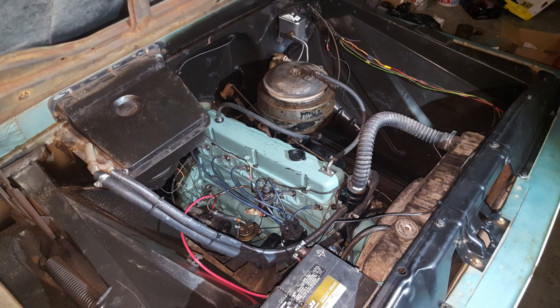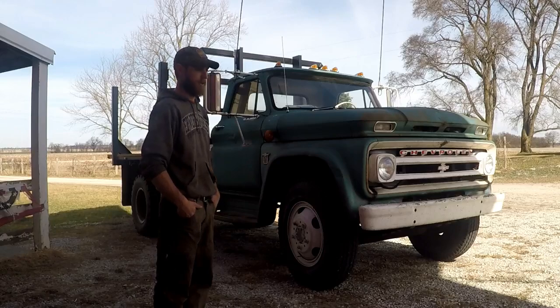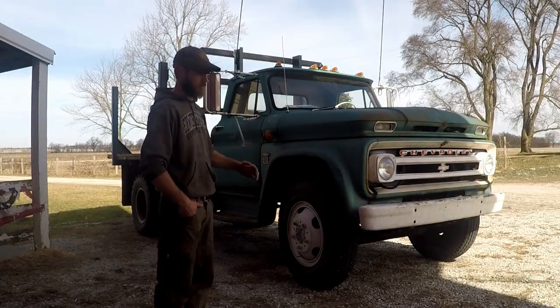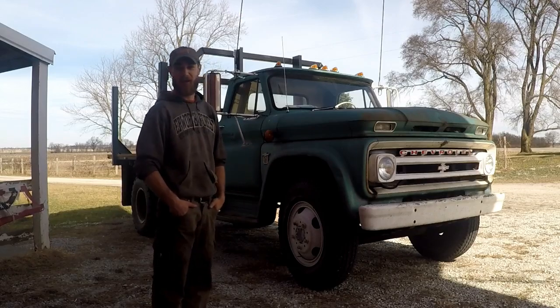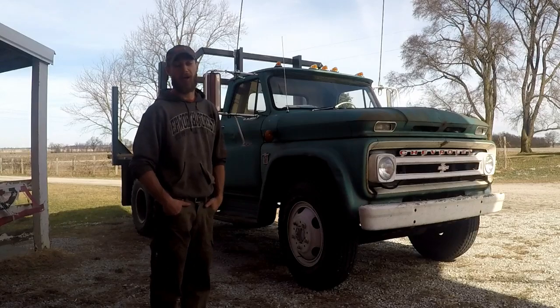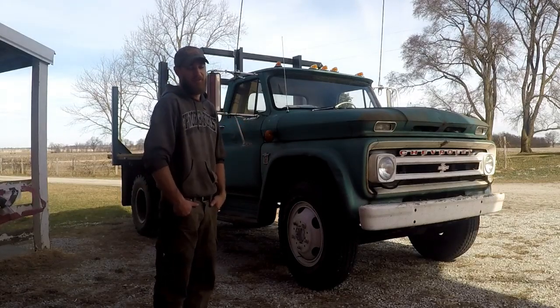Brand new pistons, rings, seals, bearings on the bottom end, brand new valves, valve seats, push rods, rockers — the whole nine yards. I was already in it, so I figured why not completely redo all of it. The transmission was just completely shot — how it was still on the road I have no idea. The old guy at the truck shop did his job right. She still whines, but it's a 420 — it always whines.